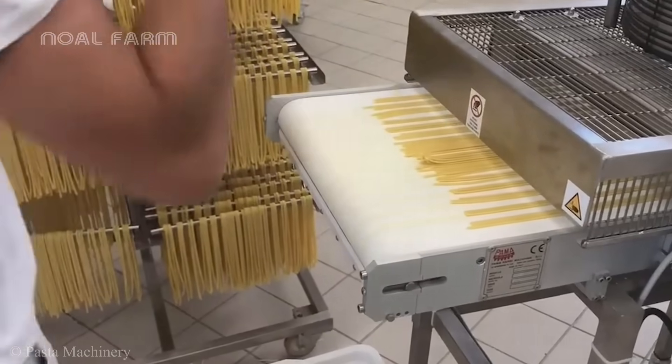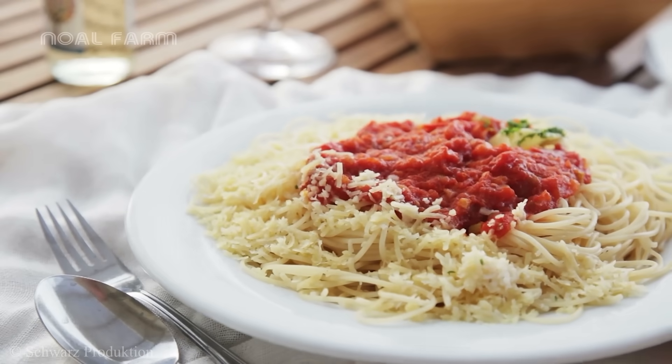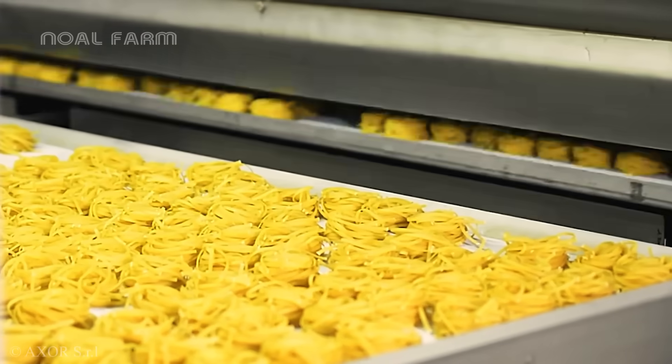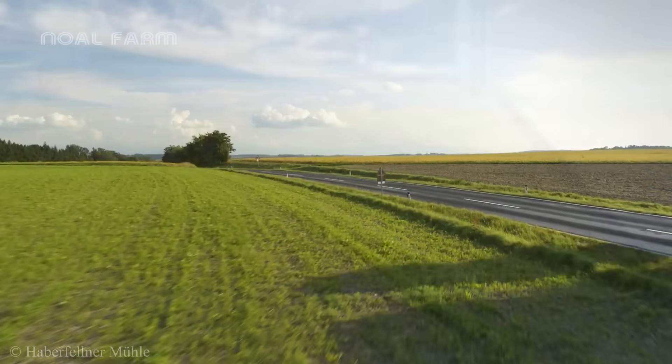So next time you choose pasta to cook, try switching things up and exploring different types to find your favorite one. If you want to witness the fascinating intricacies of these production lines and delve deeper into how these factories work, then you can watch our next videos here.